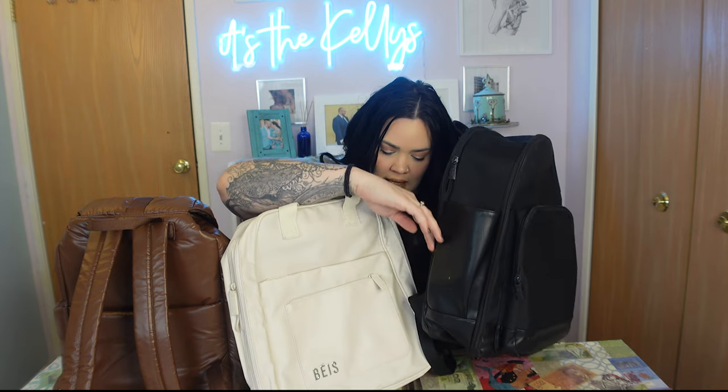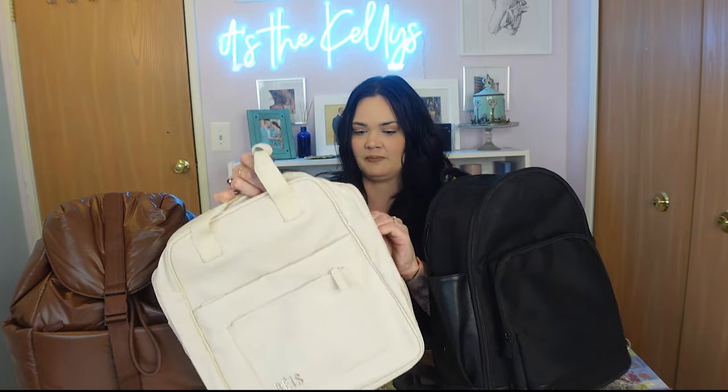They all also have an outside pocket for a water bottle. The Backpack has two, the Expandable Backpack has two, and the Cargo Backpack actually has a concealed water bottle pocket that pops out when you need it and tucks right back inside when you don't. Now let me talk about each one individually, because this is getting really crowded.